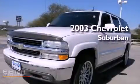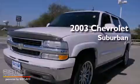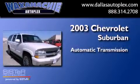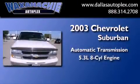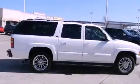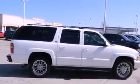This is a 2003 Chevrolet Suburban. This SUV has an automatic transmission and a 5.3 liter V8. Its top features and packages include the premium sound package and much more.